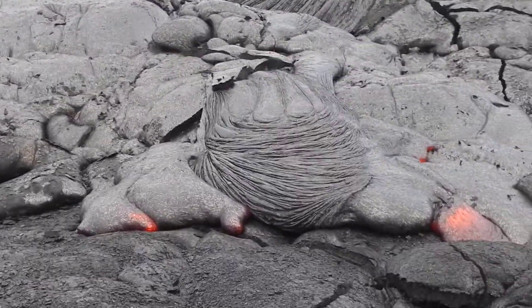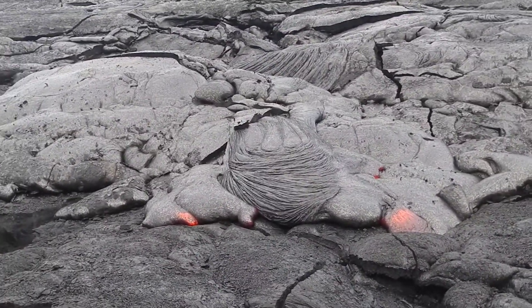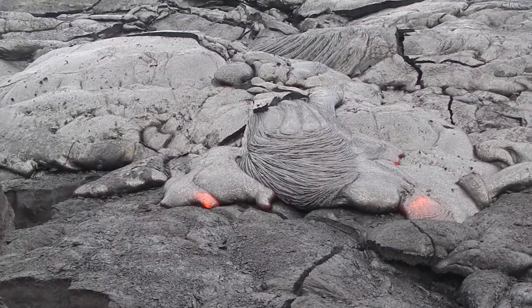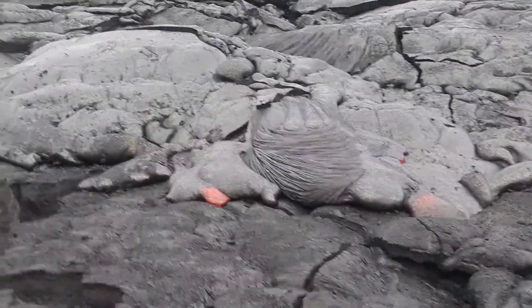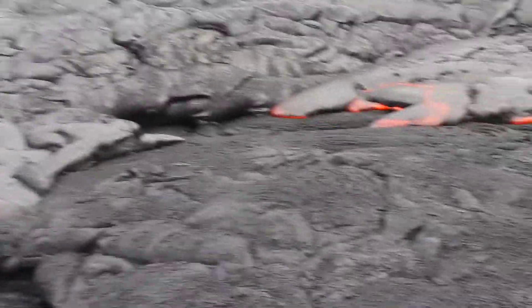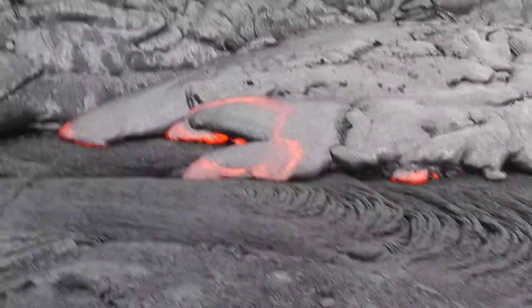This is a new phase for Pu'u 'Ō'ō's eruption. Because in the past, for the past 30 years or so, most of the flows have moved southward into the ocean. And these flows are moving northeast into the forest — a different direction, a new area inundated by lava. It's creating some new hazards for the residents of the island.